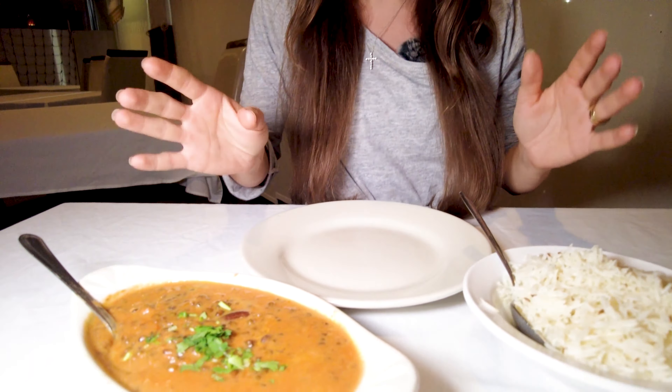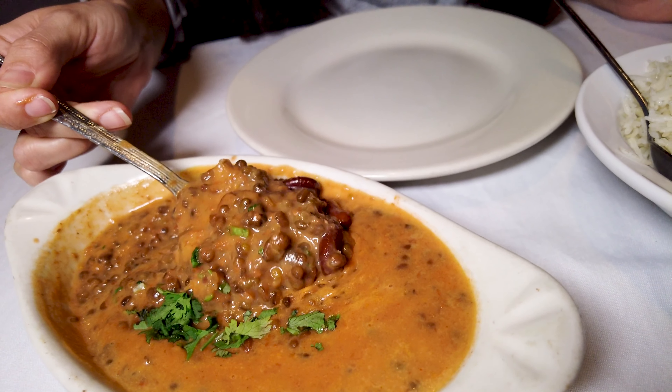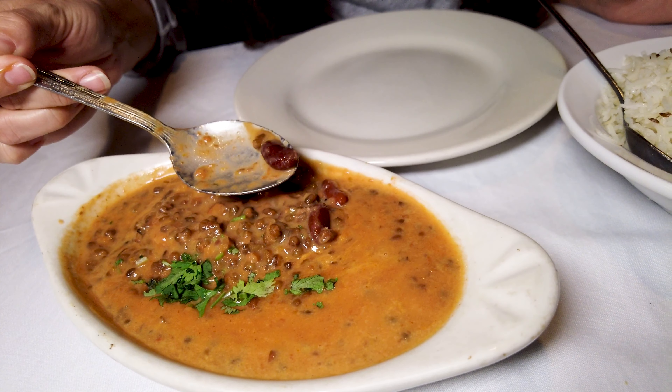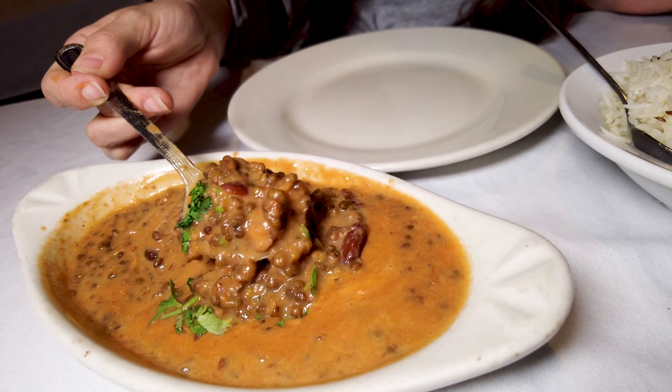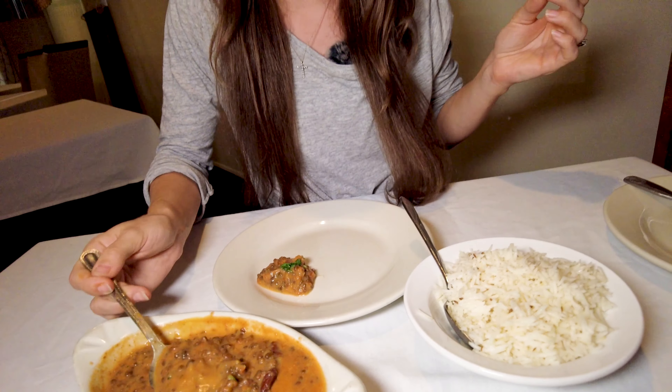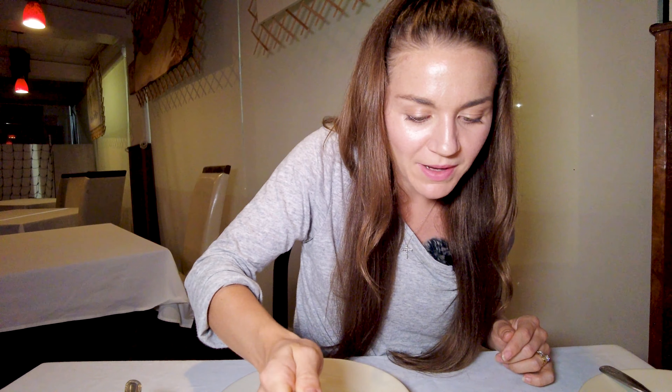Our food has arrived and it looks absolutely amazing. I'm going to start with the Punjabi dal makhani. I haven't had the Punjabi style of it. You can see these black lentils and there are even kidney beans in there — definitely a lot of protein. I've had dal tadka before but not this one. Look at how fluffy this rice is — perfectly cooked basmati rice.